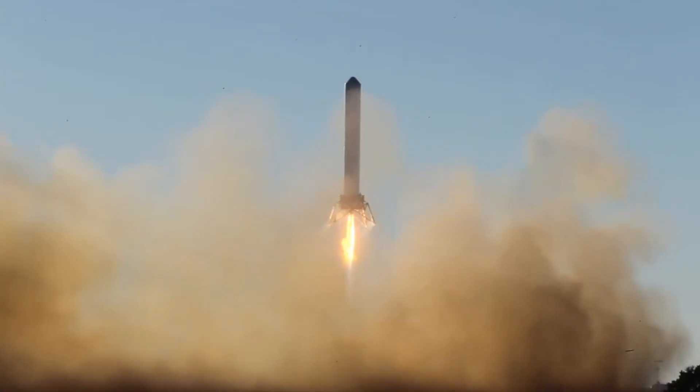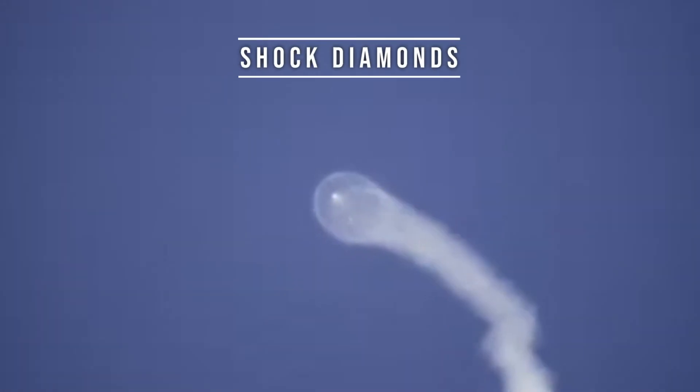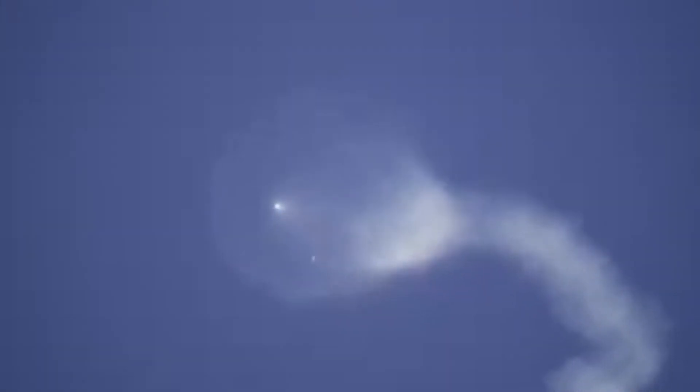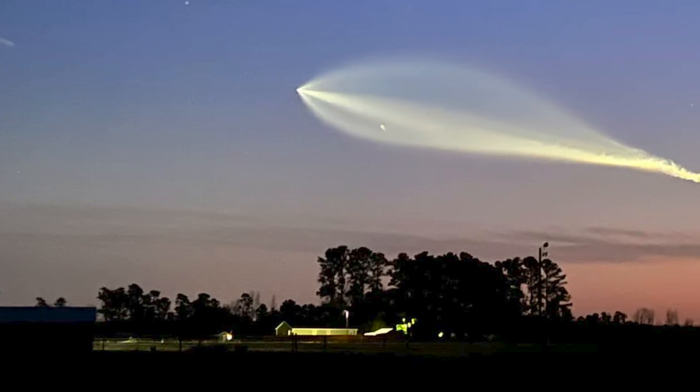Now let's get back to those jellyfish patterns. They're caused by a phenomenon called shock diamonds, which occur when hot gases coming out of the nozzle mix with the colder air outside of the rocket. This creates shock waves which cause the gases to compress and expand in a pattern that looks a bit like a jellyfish.